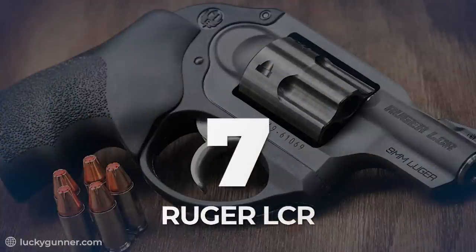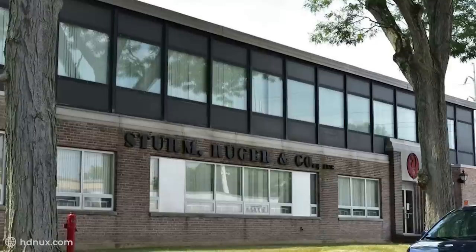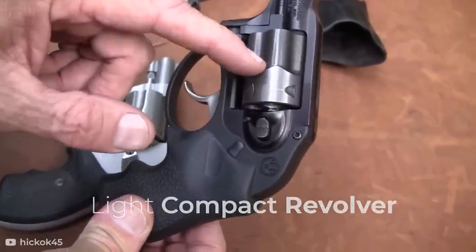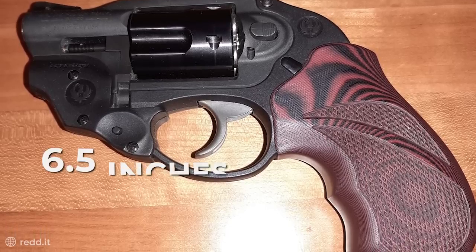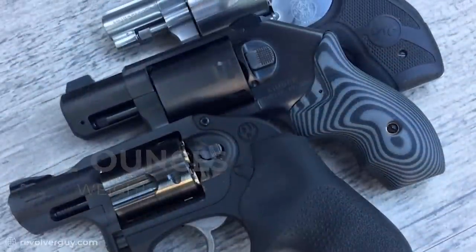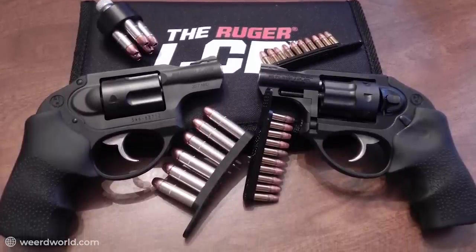Number 7: Ruger LCR. We take a step away from handguns to look at a fine revolver that was designed and manufactured by Sturm, Ruger & Co., the American Firearm Manufacturing Company. The Ruger LCR — LCR standing for Light Compact Revolver — is a neat little revolver to own. With a total length of 6.5 inches, some of which is made up of a 1.875-inch stainless steel barrel, and a weight of about 12 ounces when empty of its 8-round .22LR or .38 cartridges, it comes in an aluminum alloy and synthetic glass-filled polymer with a matte black finish.